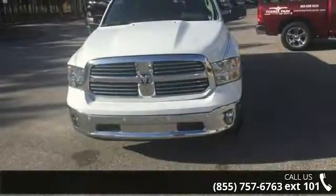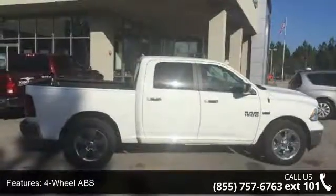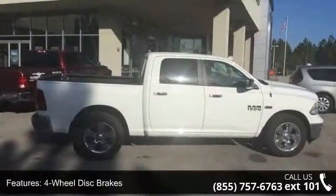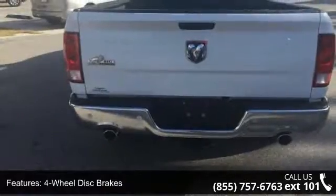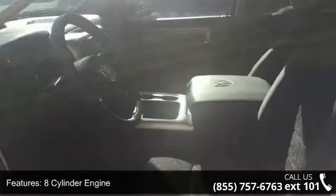Some of the top features included with this vehicle are four-wheel ABS, four-wheel disc brakes, eight-cylinder engine, adjustable steering wheel, auto-off headlights, backup camera, bed liner, brake assist, child safety locks, and chrome wheels.